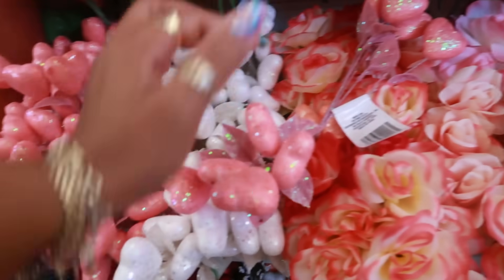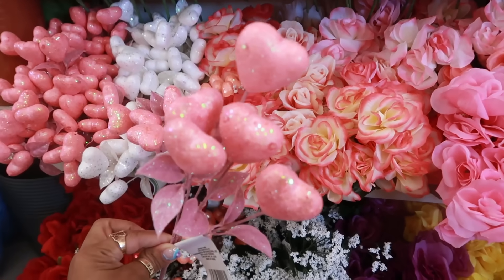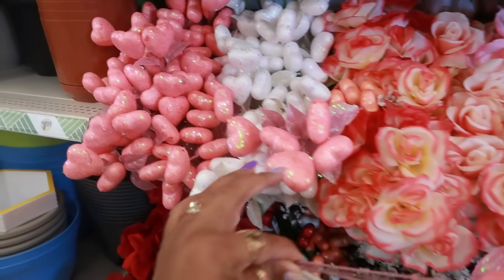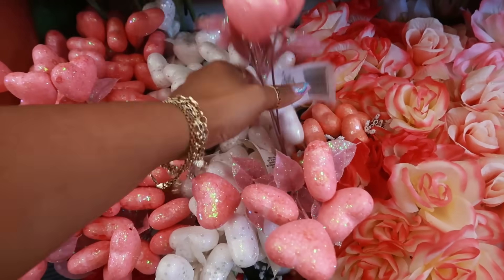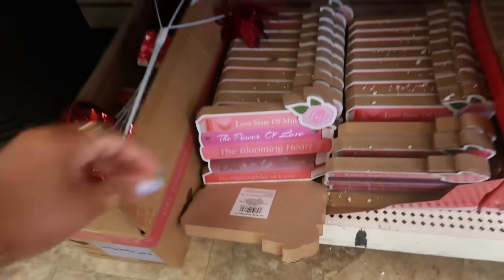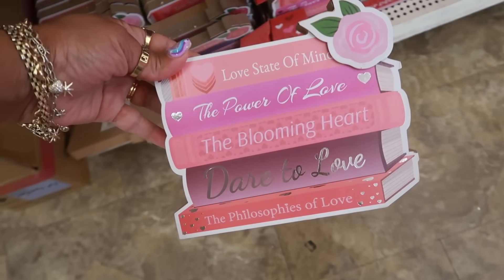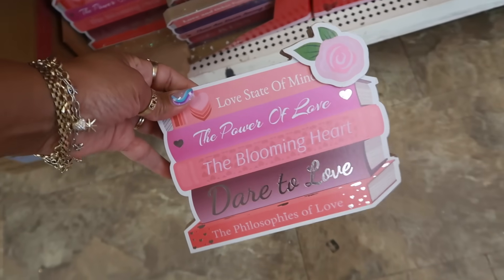You have all of these — how many do you get in a bundle? Okay, so five. They come in the pink and the white.